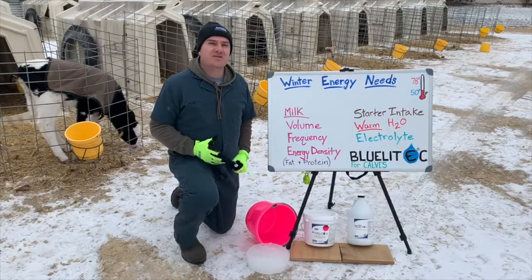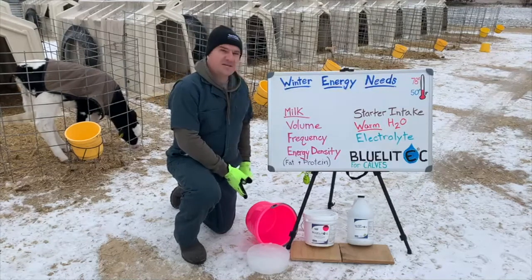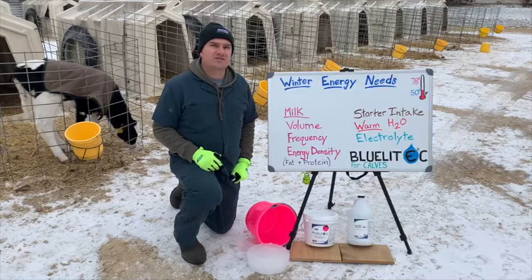Hi, it's Dr. Zach with another Whiteboard Wednesday on location. Here in Wisconsin we can see water buckets that look like this during the winter. It gets cold and you've probably heard many times that calves need more energy when it gets cold.